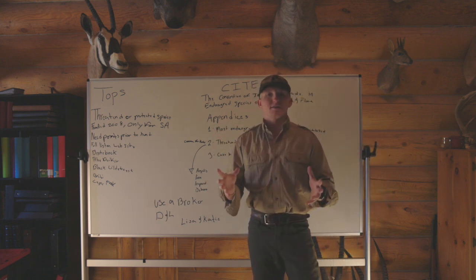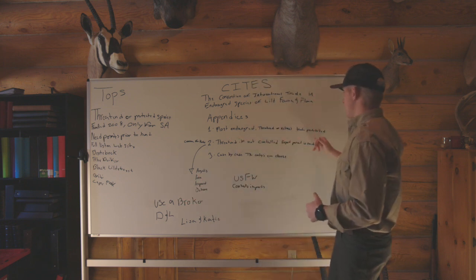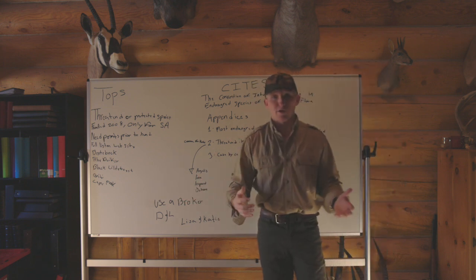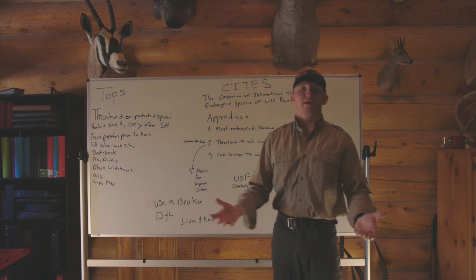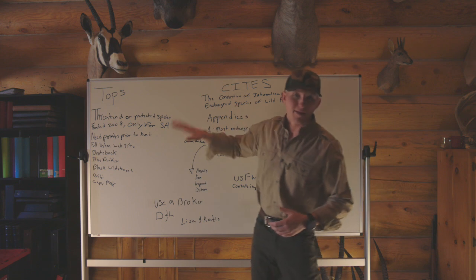Appendix One — you're pretty much not going to be hunting any of these species. These are the species that are most endangered, threatened, or extinct. Trade is prohibited anywhere; you can't export, you can't import, none of that is allowed. So Appendix One, you're probably not going to have to worry about that.